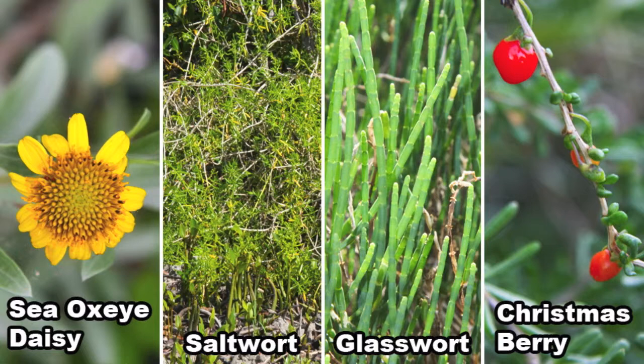The leaves of all of these plants are succulent, an adaptation to the harsh conditions in which they grow.